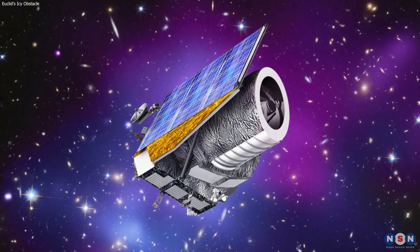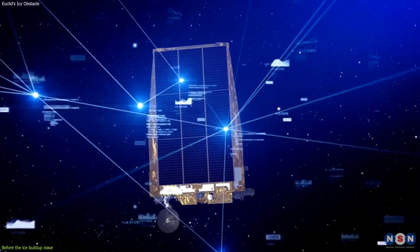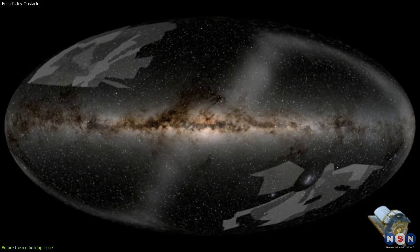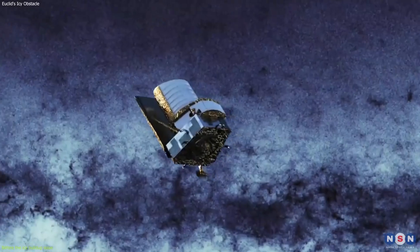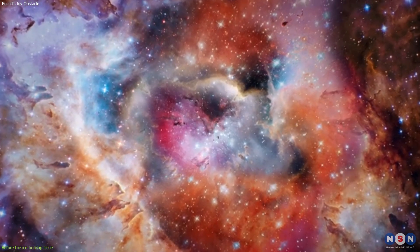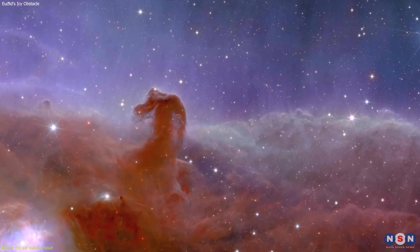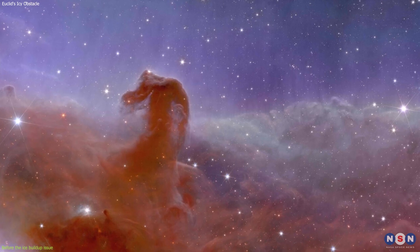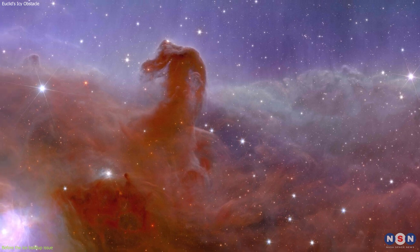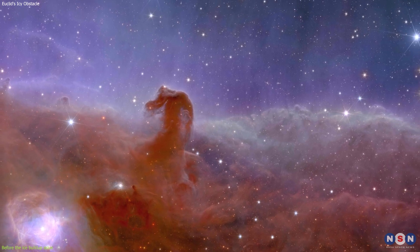This forward-looking approach is crucial as we stand on the brink of a new era of astronomical discovery. The data and images that Euclid is set to gather have the potential to revolutionize our understanding of the dark universe. Before the ice buildup issue, Euclid's keen gaze brought us closer to the cosmos through a series of remarkable images, each telling a unique story of our universe's complexity and beauty. An exemplary illustration is an image of the Horsehead Nebula — captured with precision, this photograph brings the iconic formation into a new light, revealing the intricate details of its structure against a backdrop filled with countless stars.